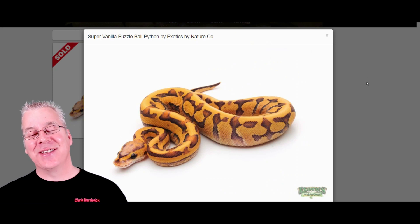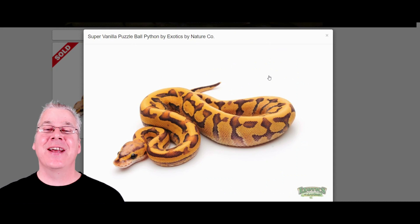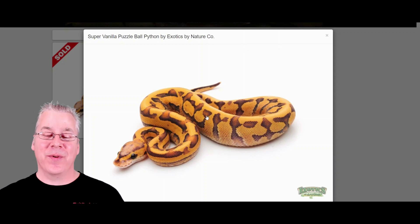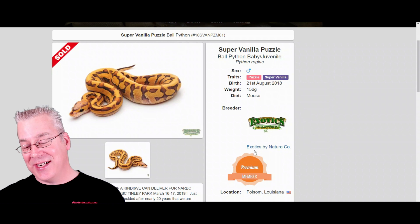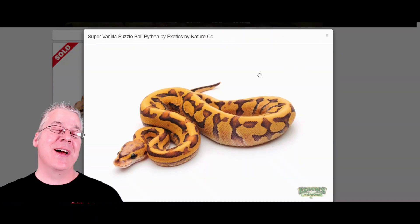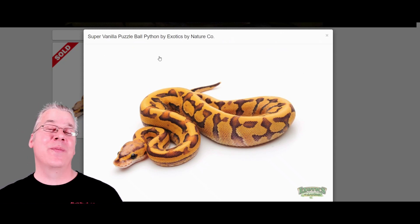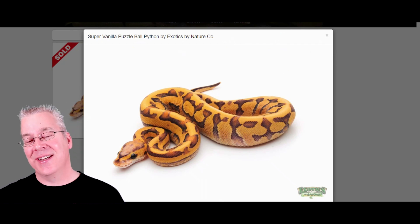Here's another one — the super vanilla puzzle, which is a super dominant combined with a recessive in the same animal, making for a really crazy looking snake. I really love the puzzles, but the problem is it's very expensive to get into — this one actually sold for $8,500. Making a super on top of a puzzle is almost as hard as hitting a double recessive; it's really tough.